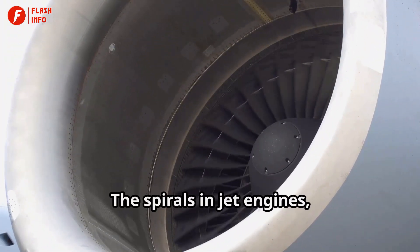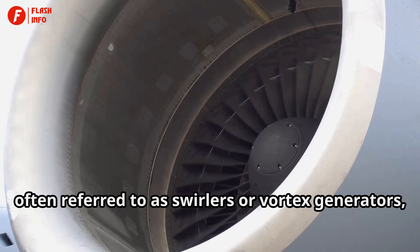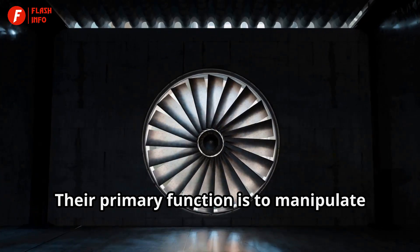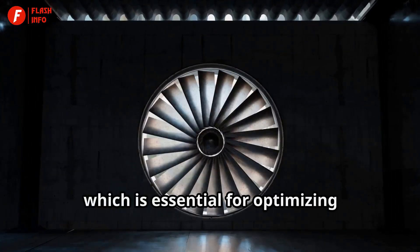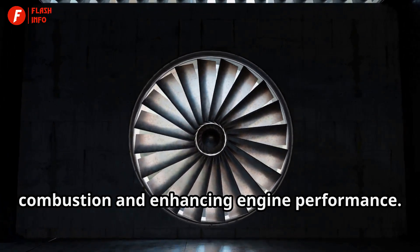The spirals in jet engines, often referred to as swirlers or vortex generators, are strategically placed within the engine's airflow path. Their primary function is to manipulate the airflow, which is essential for optimizing combustion and enhancing engine performance.